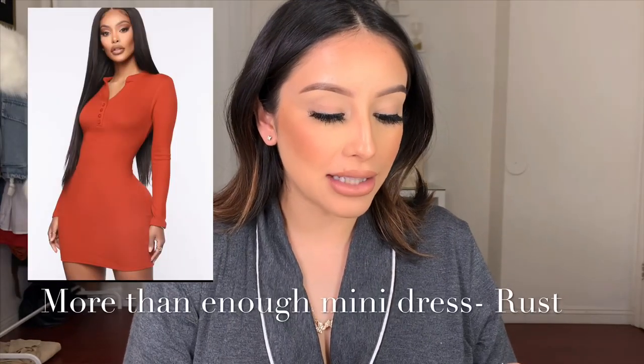Everything is in a size medium unless I mention I ordered a small, which is only when something runs big. If something did not fit I'll let you guys know so you can size down. I already tried one dress and I know I would have rather sized down. The first item is the More Than Enough Mini Dress in rust.